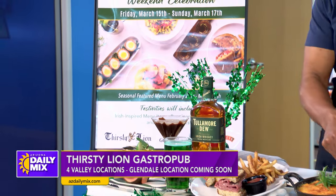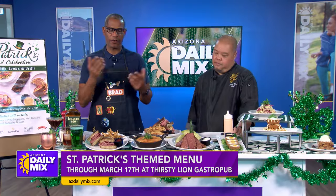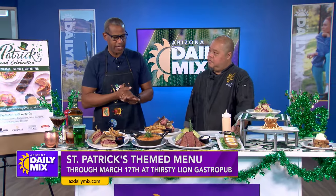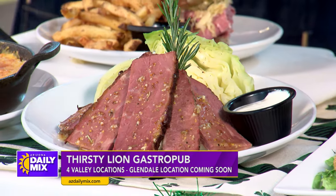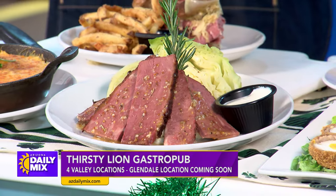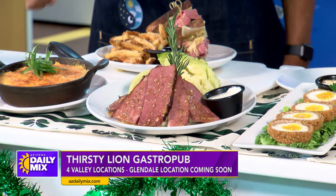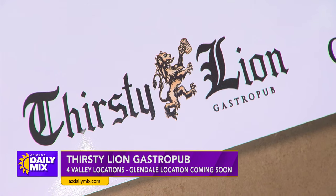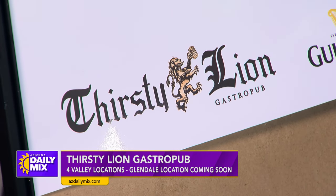So you can head over now — you don't have to wait for St. Patty's Day to get some great drinks, great food, and of course music and fun. It's the Thirsty Lion Gastropub. We have four locations in the Valley at Desert Ridge, Santan Mall, Chandler Mall, and Tempe Marketplace. And we are opening our fifth location towards the end of the year at the Glendale Entertainment District. Head over to ArizonaDailyMix.com or to their website for reservations and info on what they'll be doing all day during St. Patrick's Day.